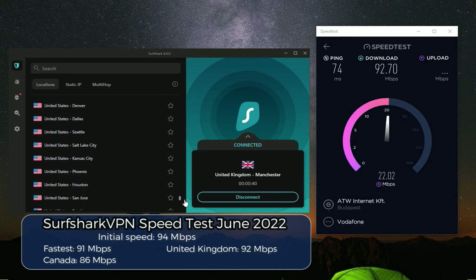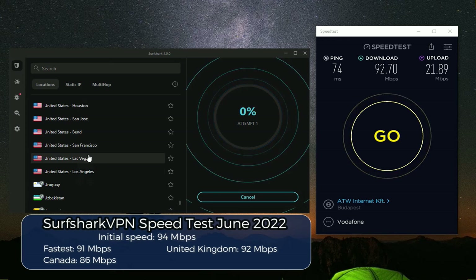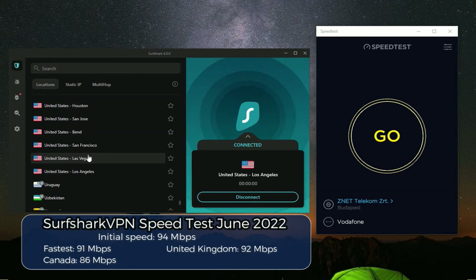The last test will be in the United States — let's go to Los Angeles. The US might be the most popular country, so it's important to always test one of their servers. Let's do Los Angeles now to check out whether Surfshark VPN will perform just as well as it has in the other countries.